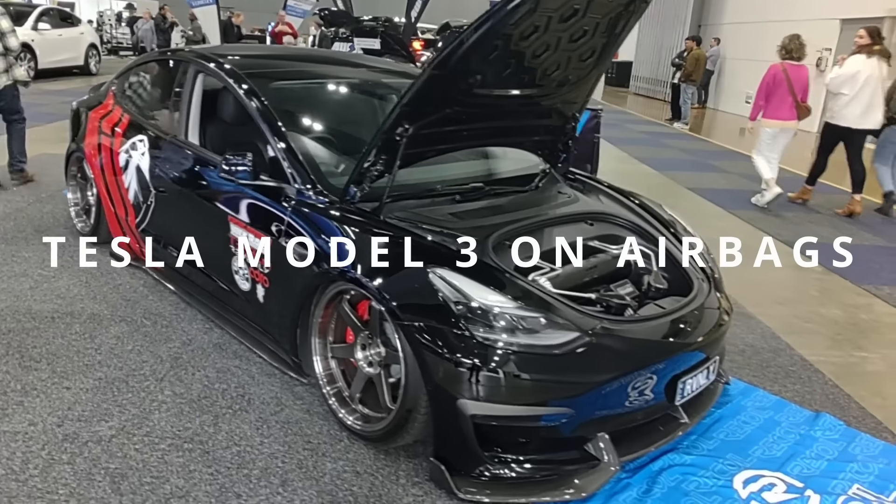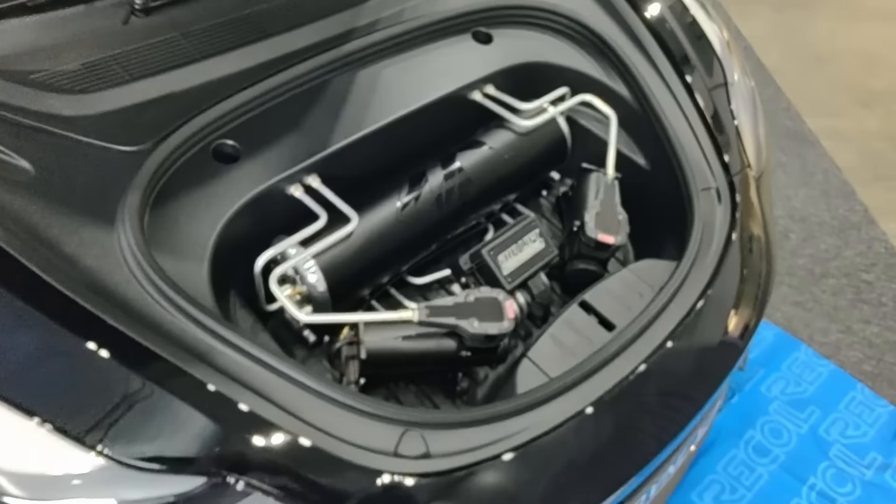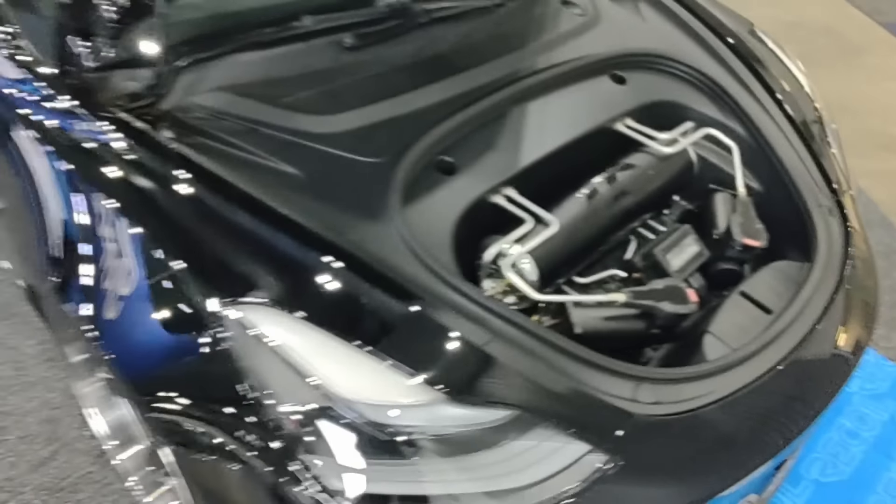A pre-facelift Tesla Model 3, clearly on airbags. Check out the suspension details going on in the front — large air cylinder, a couple of compressors there too, and it is dumped.